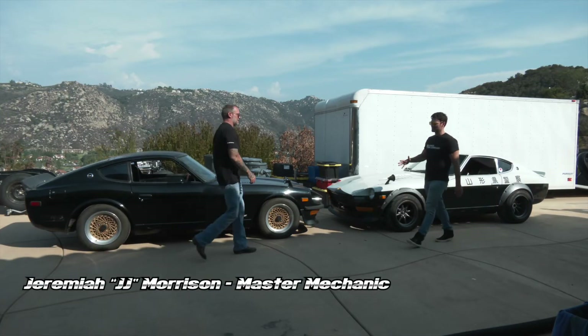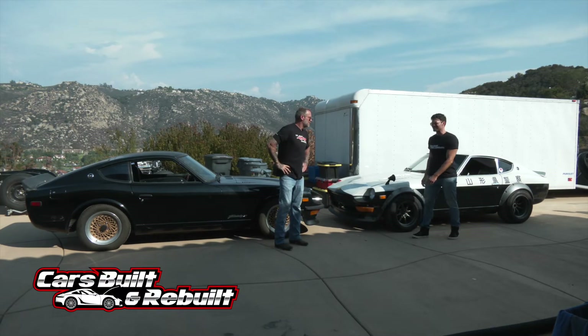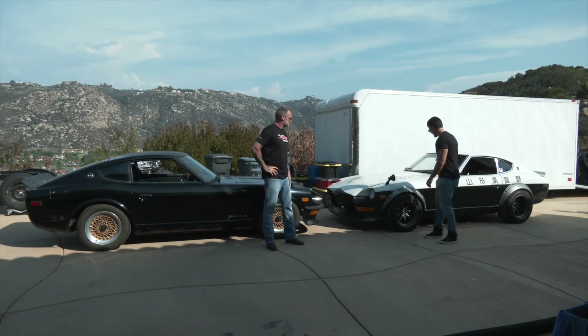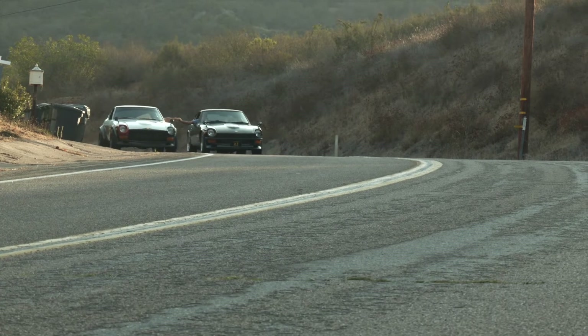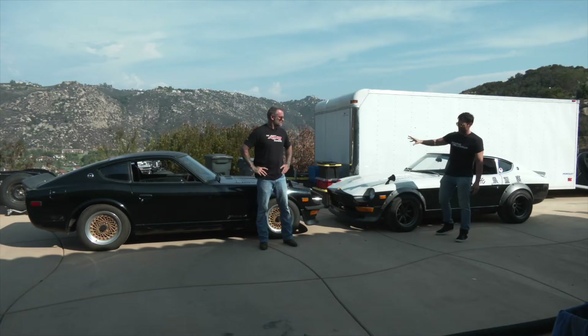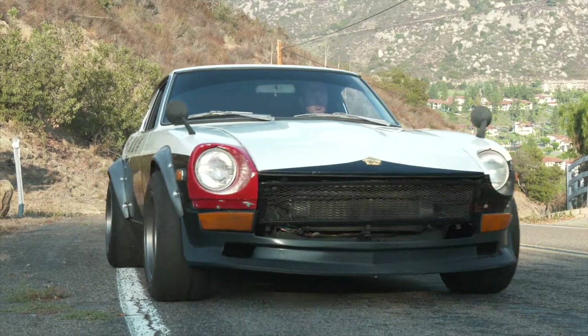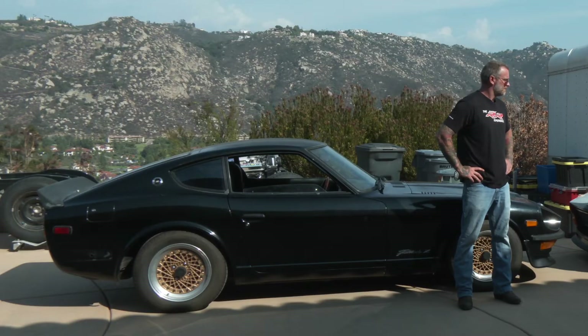Anthony Preston and J.J. Morrison, master mechanic — it's always a pleasure. Today we have the privilege of not one, but two 1971 240Zs. This one here is a Fair Lady, and this one is a tribute police interceptor. I am so stoked to learn even more about these cars. Want to bring the owners in? Absolutely, let's meet them.